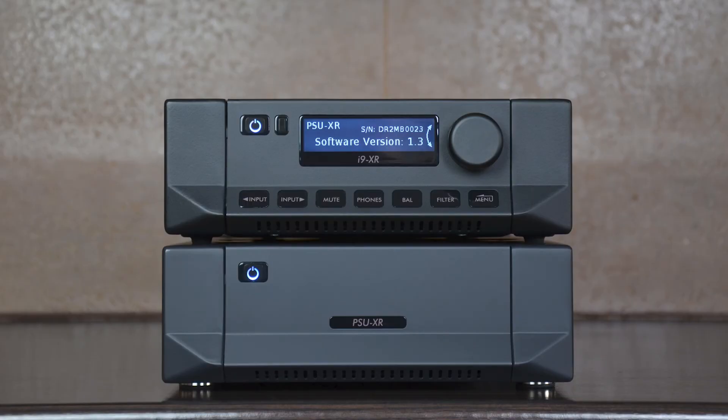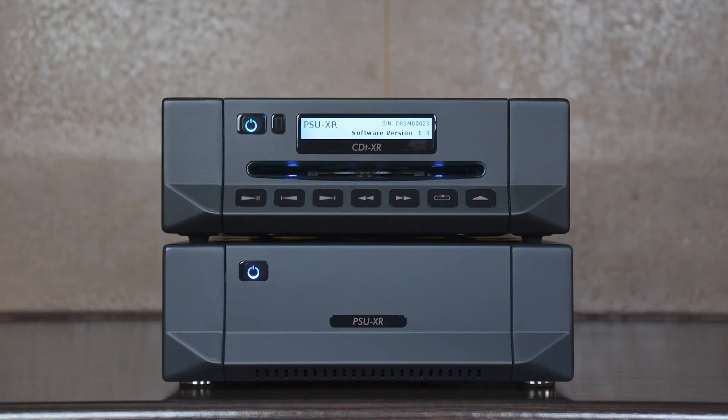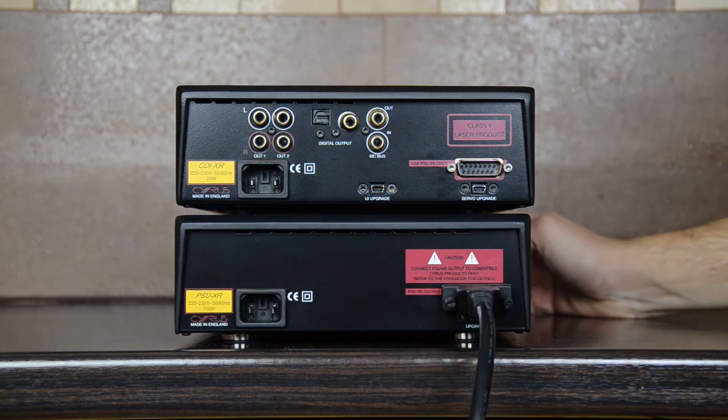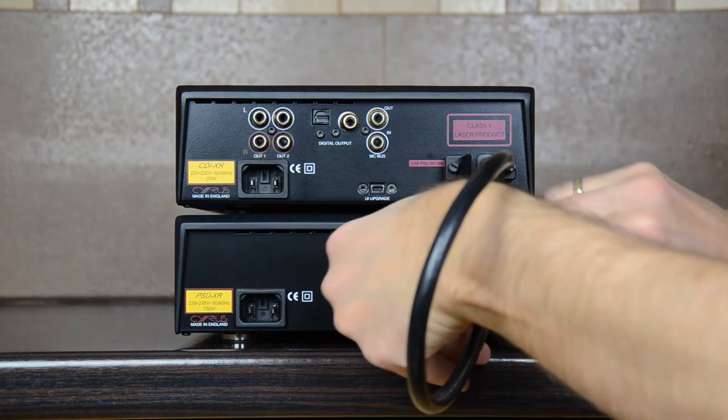The new PSU-XR currently works with the following XR products: I9-XR, Pre-XR, CDI-XR, and CDT-XR, but as mentioned before, it is designed to be future-proof. It already has the hooks in place for future products planned for the XR series, including the Bluosh streamer, currently scheduled for 2023. This power supply is very easy to set up, but you must make sure that the host products are running the latest firmware version, because otherwise they will not communicate with the PSU-XR. Then, all you need to do is connect the mains and use the supplied 15-pin cable to connect it to the host product. Please also remember to do up the retaining screws. No other user configuration or setup is required — the PSU-XR and host products handle it all for you.